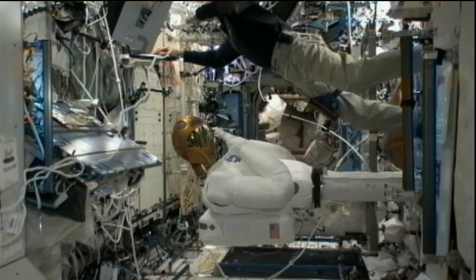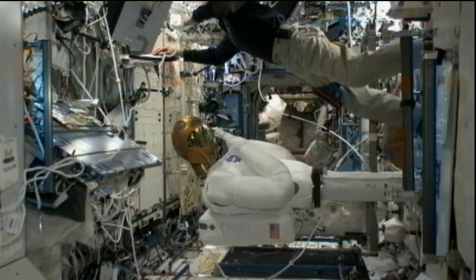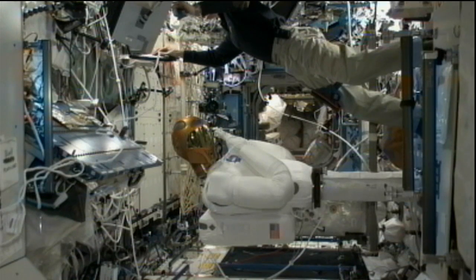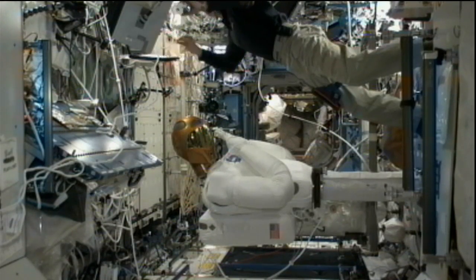With that, I show the assembly complete. We're back on the timeline, and we're now in Robonaut System Power-Up. And that is fantastic news. It's getting us back on track.